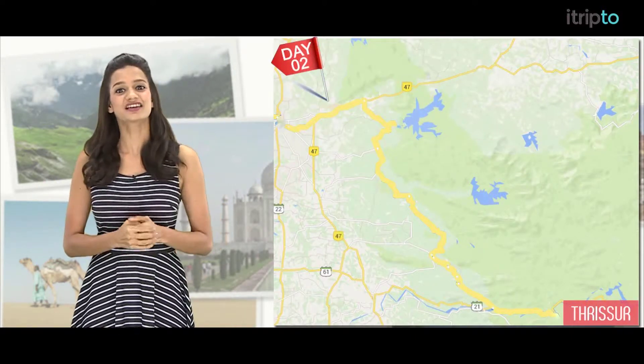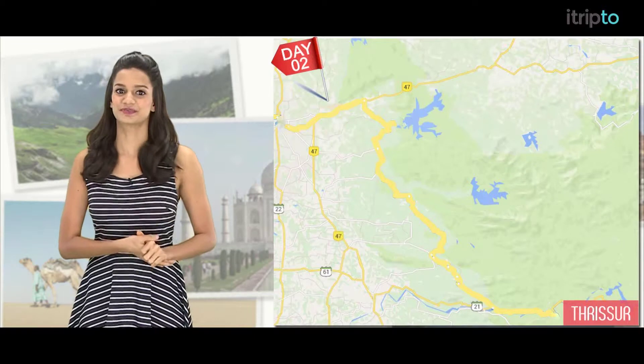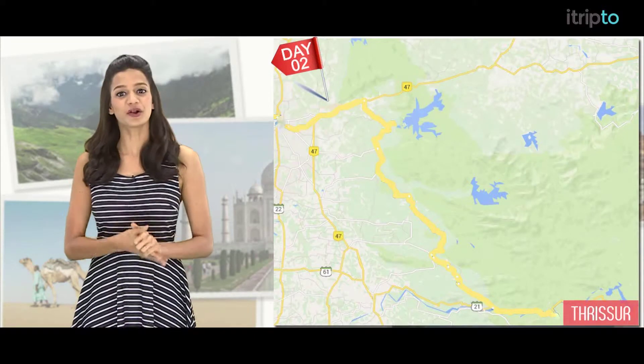Day 2. Hire a car to reach the heart of Thrissur. Visit the Bible Tower followed by the Basilica of Our Lady of Dolores. Then visit the Vadakkumnathan Temple. Your last stop for the day will be the Shaktan Thampuran Palace.